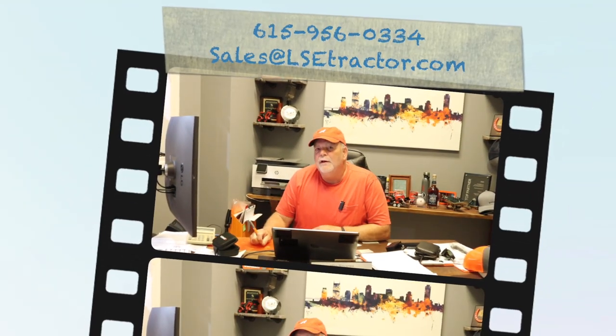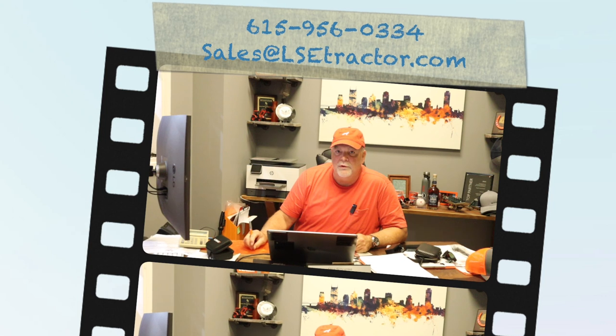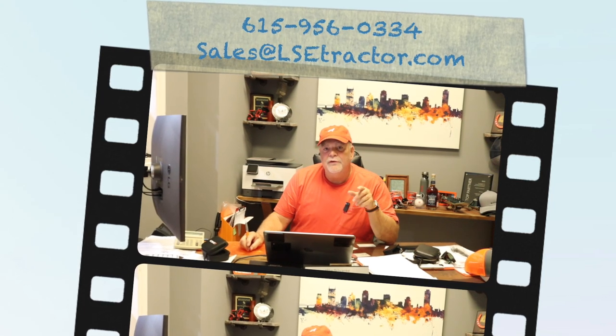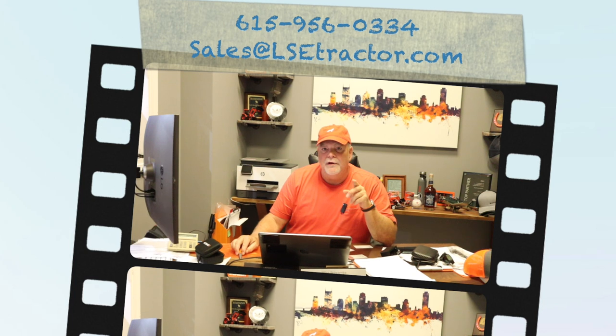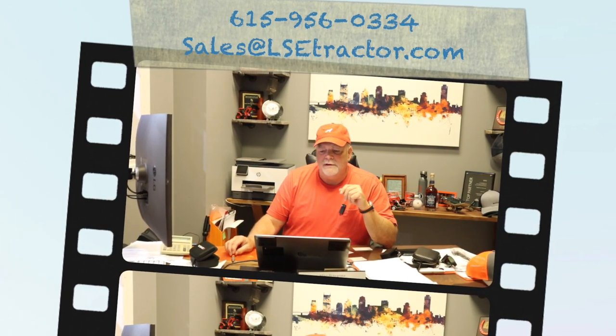The 0% saves thousands. See for yourself — you need to check out the Coyote ZXD diesel mower. And if we can be of help, give us a call: 615-956-0334. You can email us at sales at LSETractor.com — that's LSE like Larry Stove Sand Equipment — LSETractor.com.